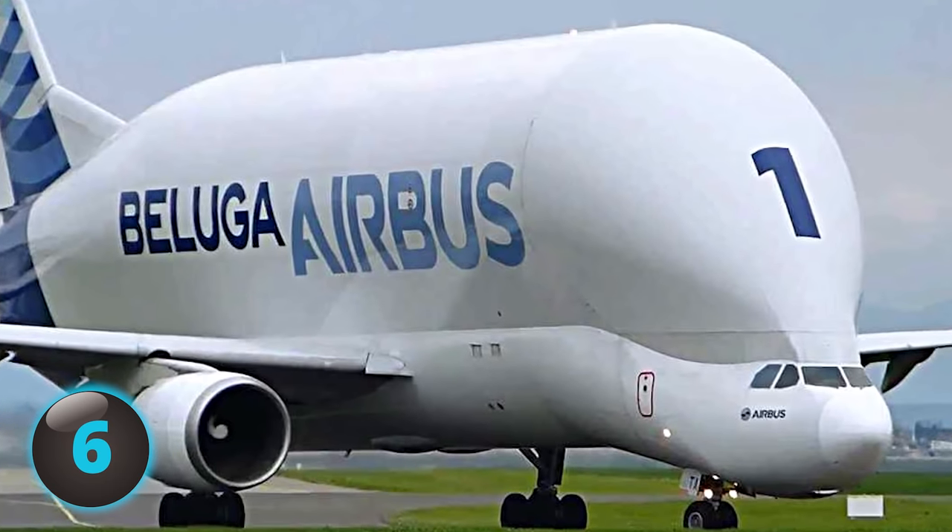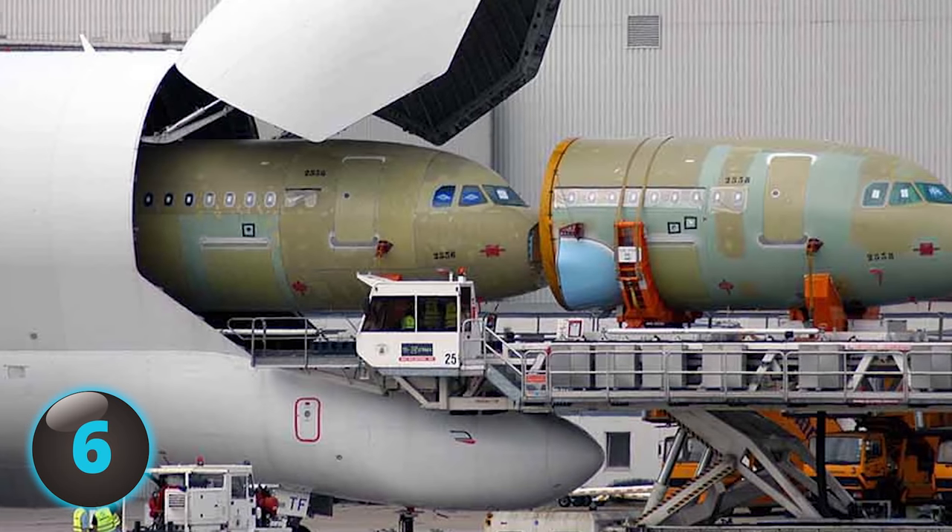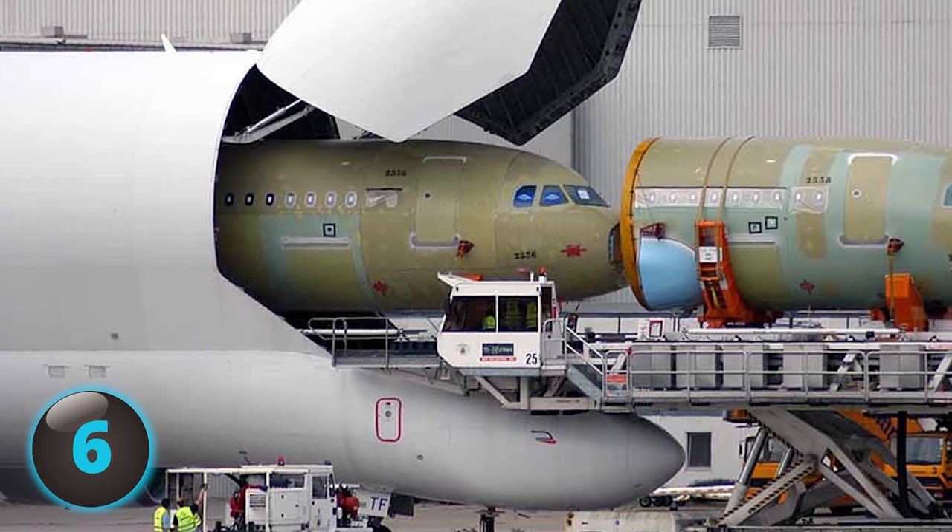The Beluga is essential to Airbus plane production as its large cargo space is used to transport plane parts produced around the world.